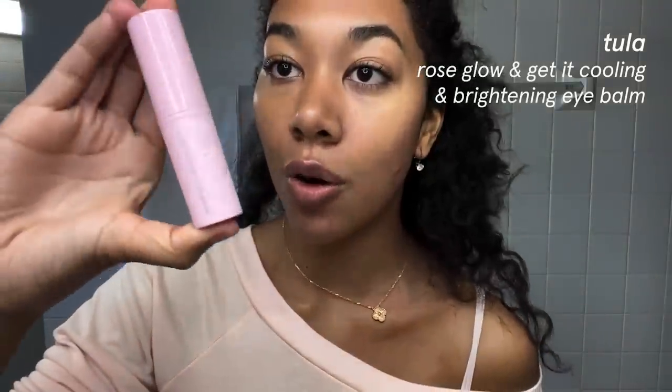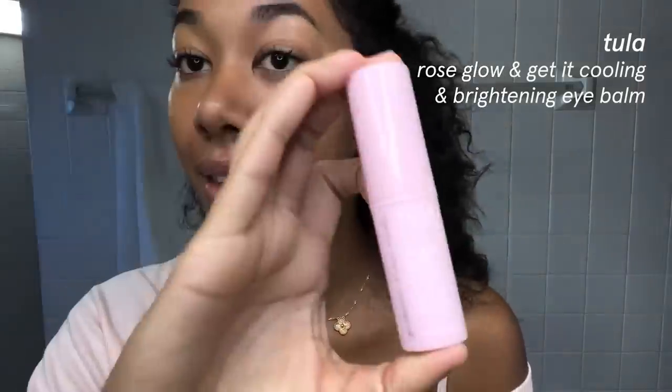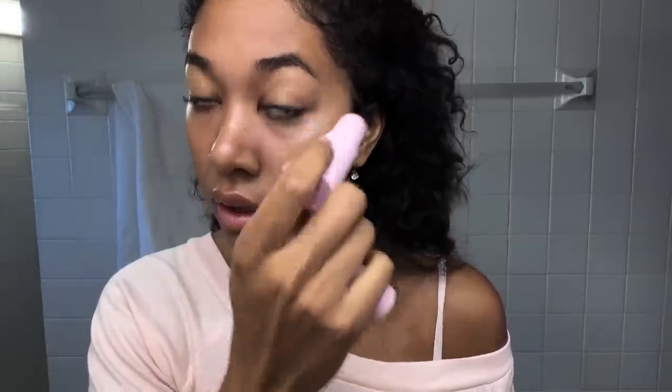Before I do everything else, I'm going to add the Tula Rose & Glow Get It Cooling & Brightening Eye Balm. I love this stuff. I'm not sure if I'm going to use concealer today, but this is like the non-negotiable natural concealer. It does get a little white — you have to kind of moisturize it in. The Rifa Roller is like my finishing facial massage — it doesn't take me very long. I feel like I look a lot more awake already.